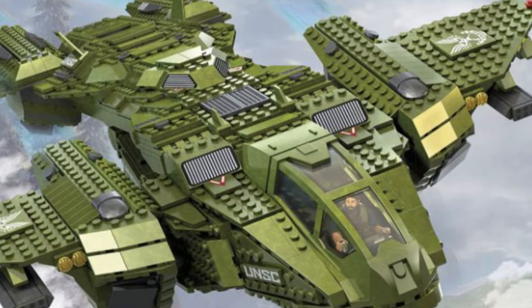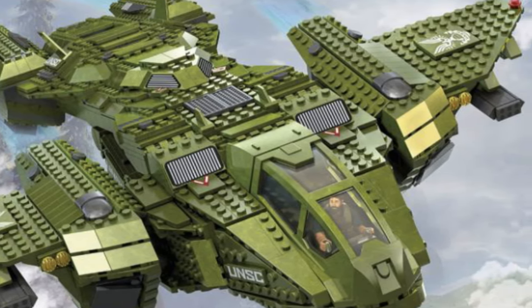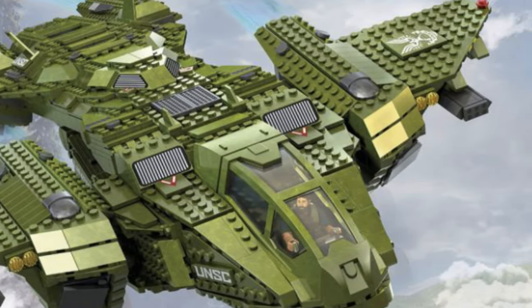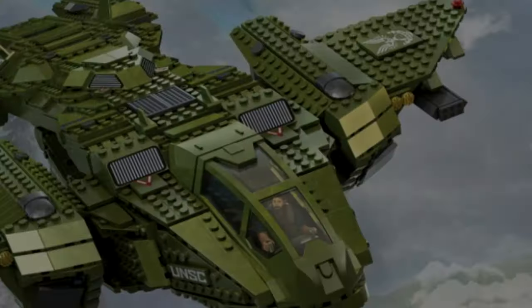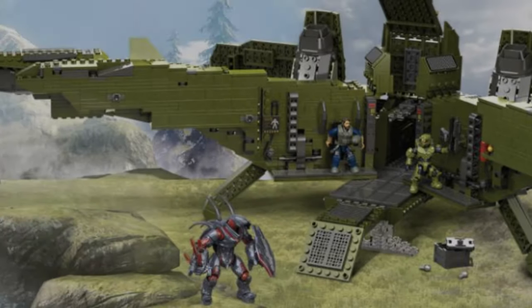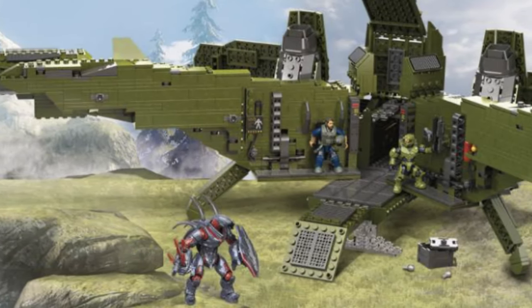We're going to kick off by taking another look at the Pelican Inbound set GNB28. I know we saw this set debut at the New York Toy Fair earlier this year, but we now have additional imagery and the official set description from the Megaconstructs website.